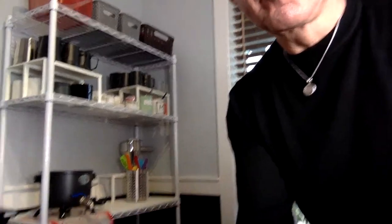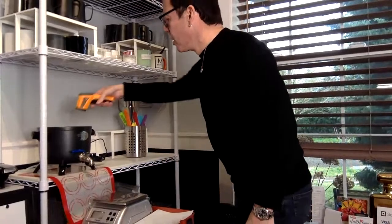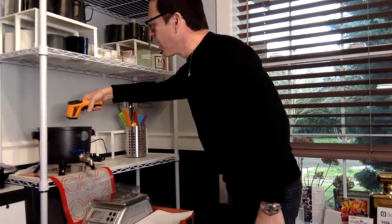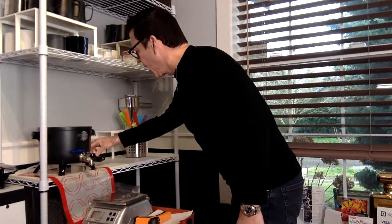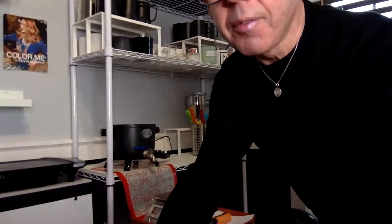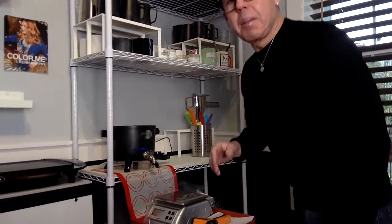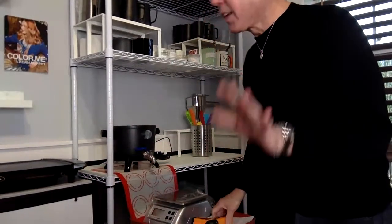As you know, this used to be my hair studio, and now I converted it into my candle studio. You have to be careful guys — when you have these melting pots, they can get extremely hot and you can damage the wax. I'm only a little bit above 200, so that's fine.